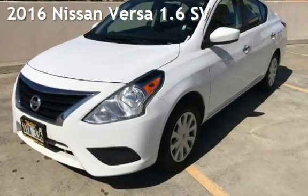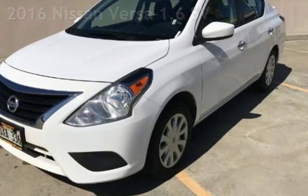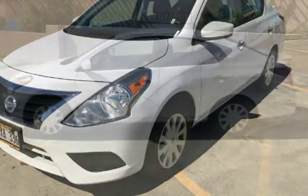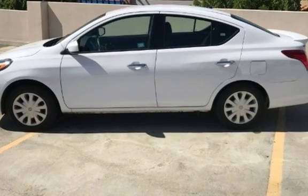Presenting a pre-owned 2016 Nissan Versa 1.6. This four-door sedan has a four-cylinder, 1.6-liter i4 engine, with front-wheel drive and an automatic transmission.